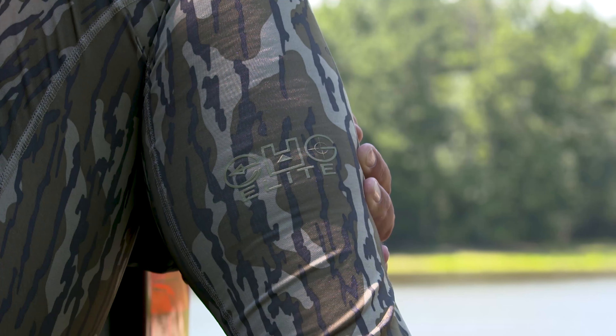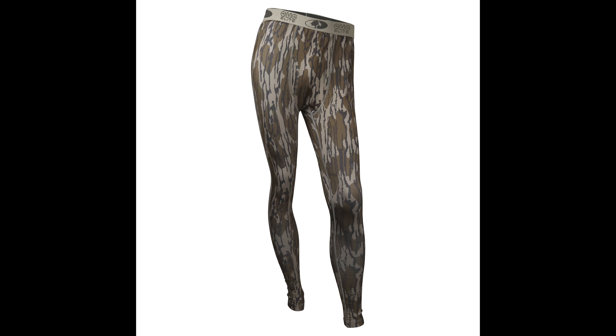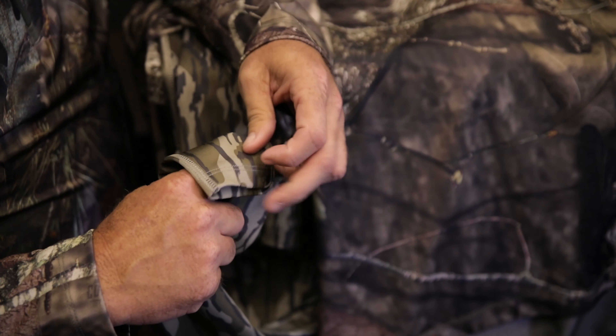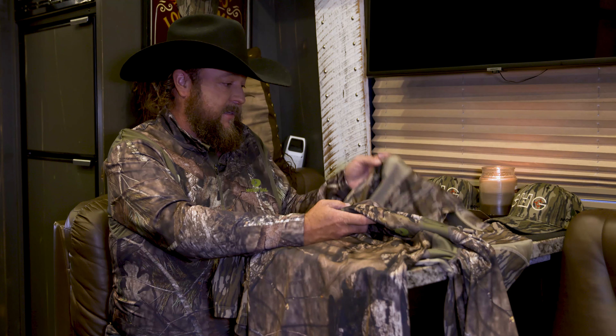Let me show you something — when you start talking about base layers, your socks slide down. Not in these britches, because Paramount and Mossy Oak thought of that. We got rubber siding in there to keep your socks up. You don't want them sliding down. They thought of everything in this stuff.